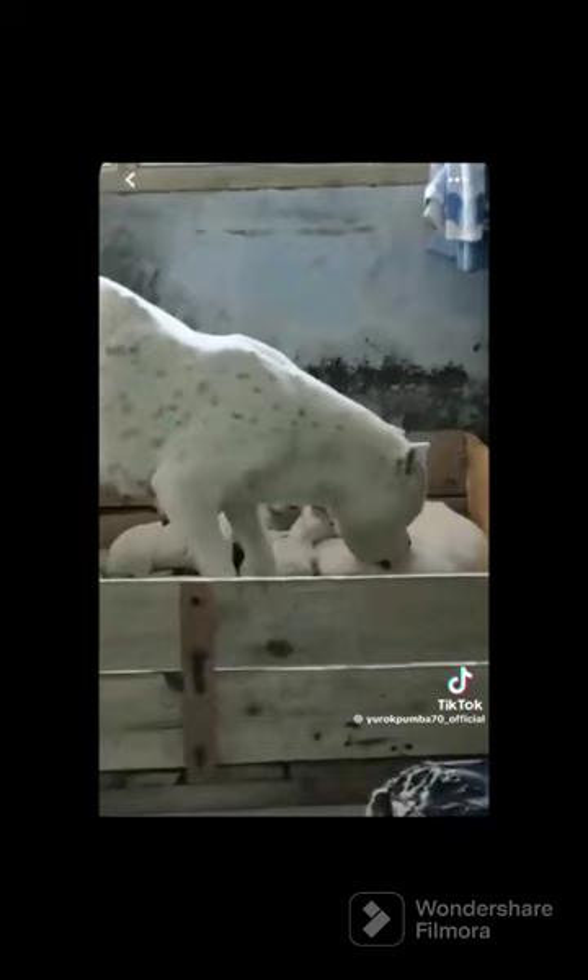This puppy will be a biter as it gets older if this type of dominant behavior isn't corrected. It's important to note here that the mother backed up each time that the puppy lunged towards her — that means she's a beta.